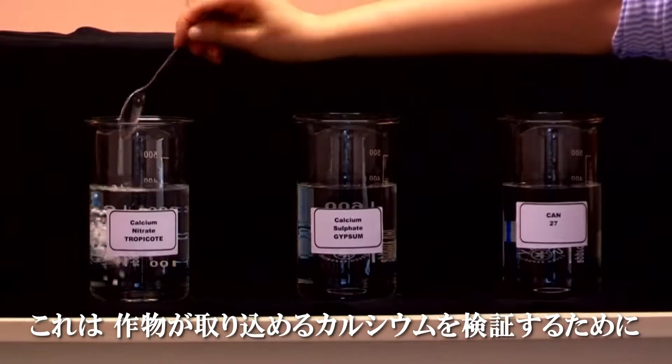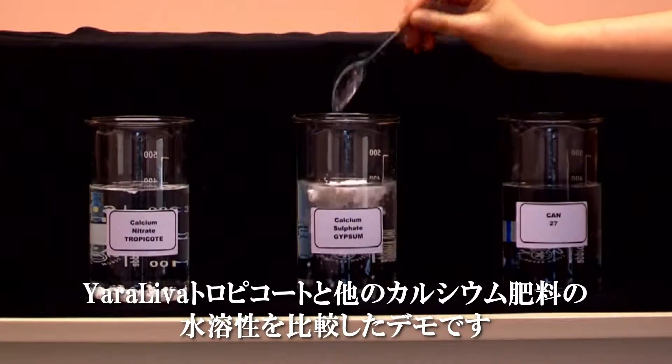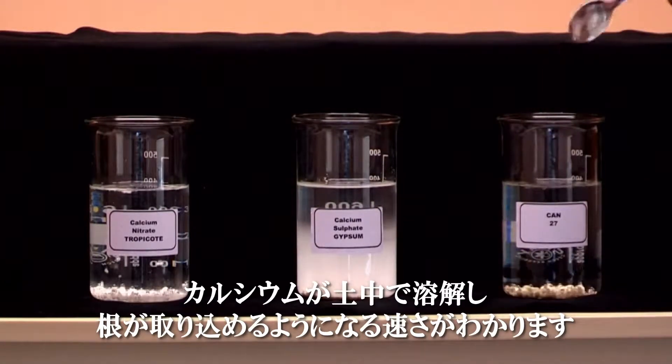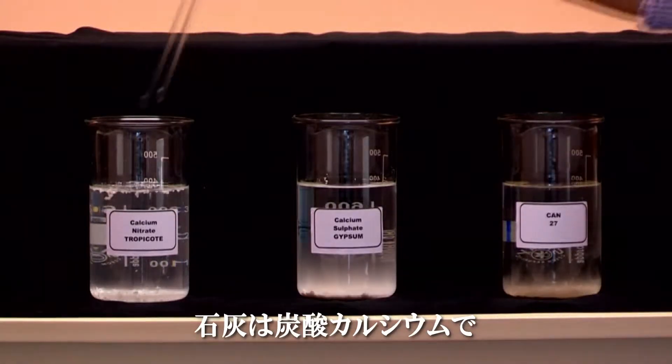Here is a solubility demonstration to prove the calcium availability of Yara Leva Tropicote against other calcium-containing fertilisers. This shows how quickly calcium is released to the soil for root uptake. Lime is calcium carbonate.